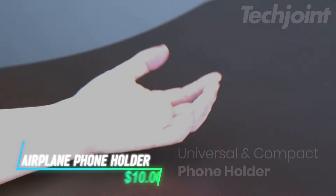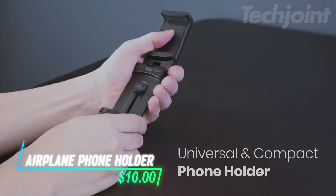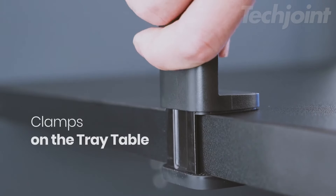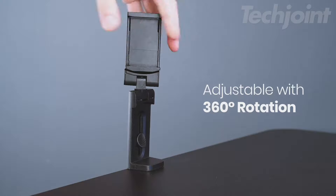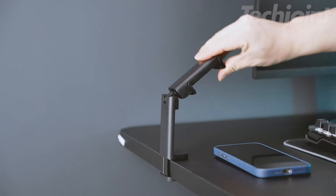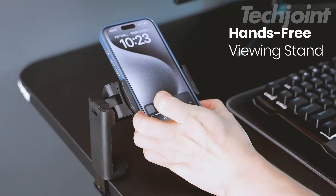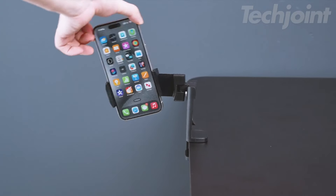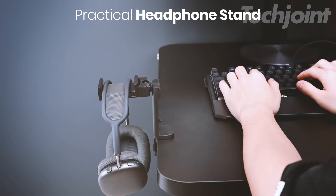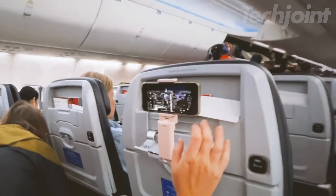Transform your travel experience with this portable airplane phone holder, designed to keep your device securely in place while freeing up your hands. Its adjustable 360-degree rotation allows for flexible viewing angles, whether mounted on a tray table or luggage handle. Made from durable materials, it fits most smartphones and is compact enough to carry anywhere — a perfect companion for any journey.